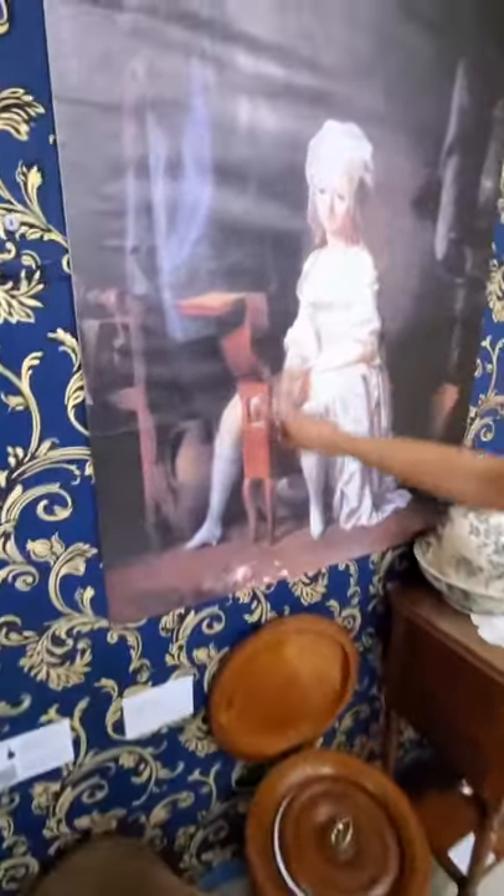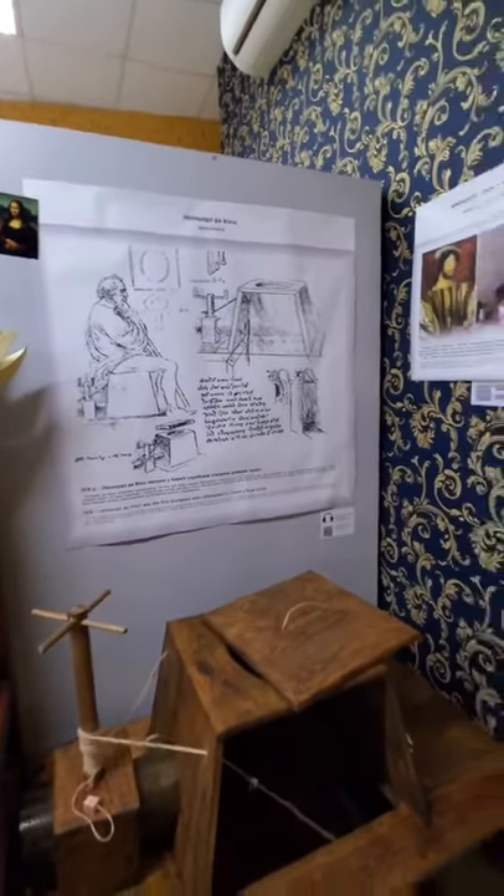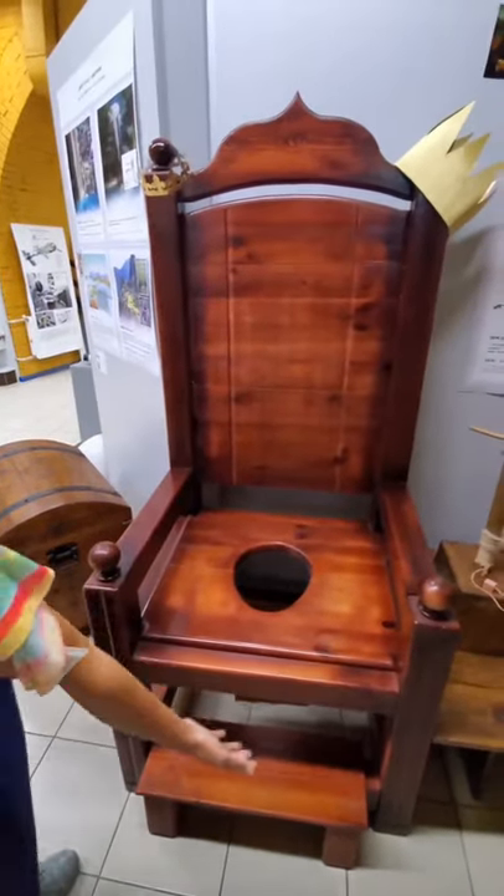The first invention of the day actually looks like a fort. Leonardo da Vinci drew up plans and invented the first flushing toilet, but the king didn't actually like it — he preferred to use his royal throne instead.